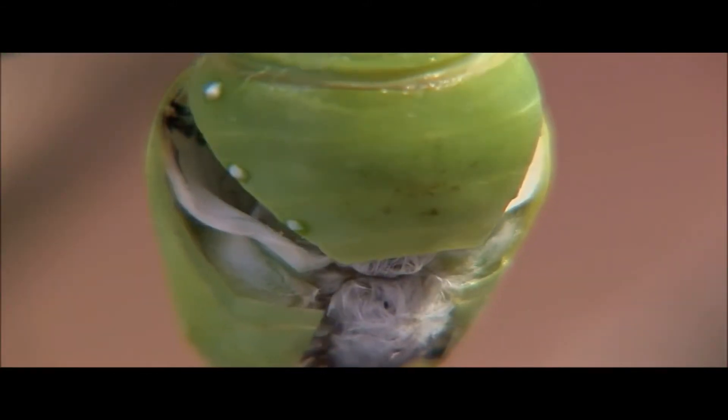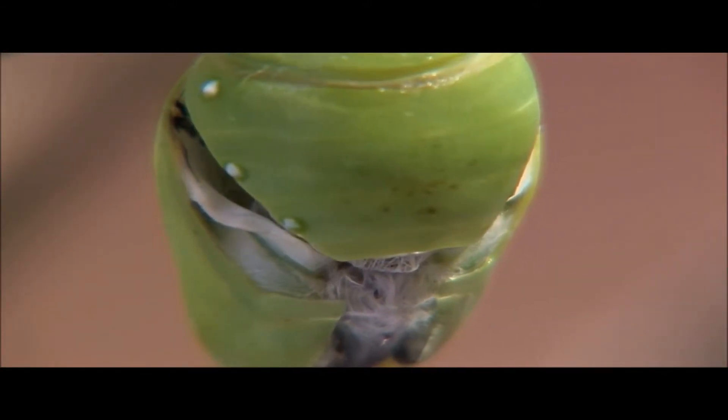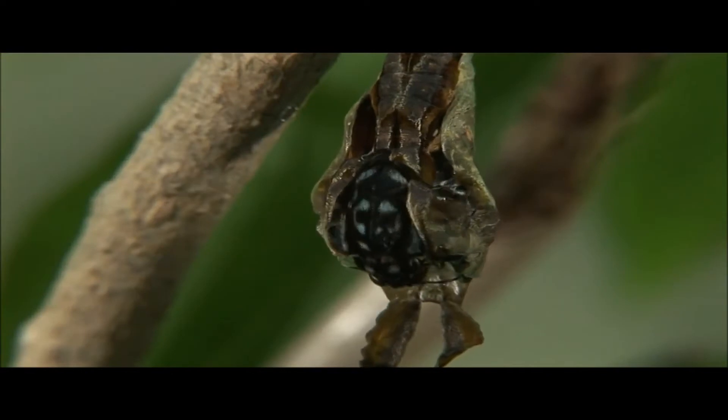During complete metamorphosis, insects go through four stages: egg, larva, pupa, and adult.